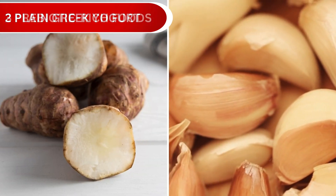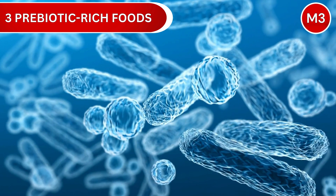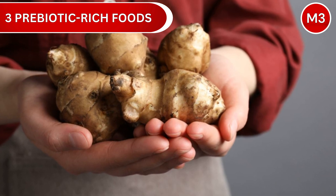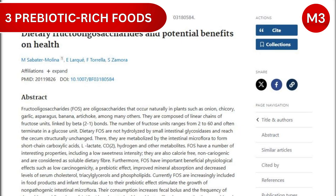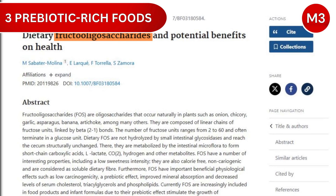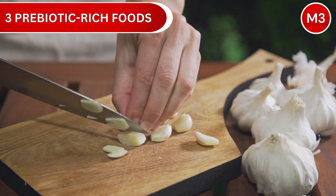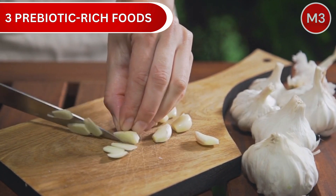Number 3: Prebiotic-rich foods like Jerusalem artichokes and garlic. These foods are like five-star restaurants for your good gut bacteria. Jerusalem artichokes are absolutely loaded with inulin fiber, making up 76% of their dry weight. And garlic is packed with special fibers called fructooligosaccharides, or FOS, that your Bifidobacteria absolutely love. In fact, these compounds can help your beneficial bacteria population grow by an amazing 133% in just two weeks.